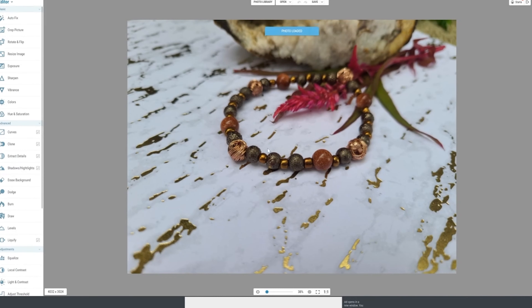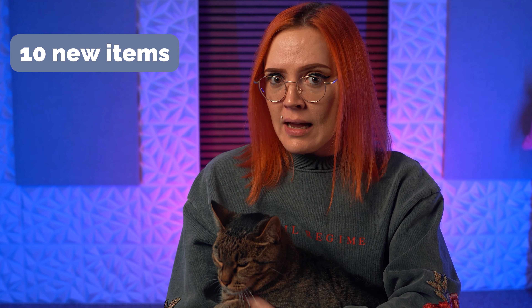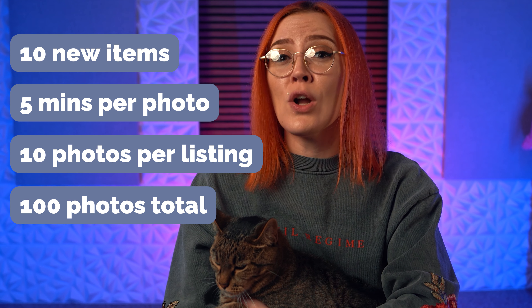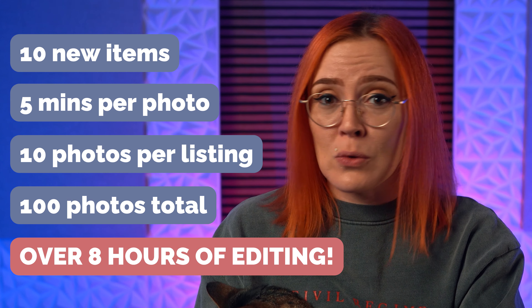Here's a little secret: I kind of suck at product photography. My photos look nice after hours of editing them, but editing takes way too much time. For example, if I wanted to release 10 items on Etsy, and it takes me five minutes to edit a photo, at 10 photos per listing, that's 100 photos total, equaling over eight hours of editing.